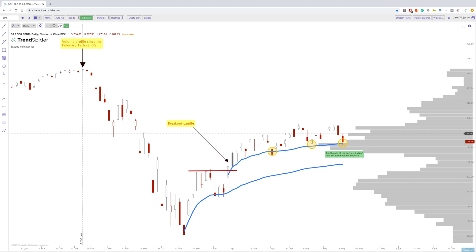Hey everybody, Jake here with TrendSpider to go over the midweek video, touching on the broad markets and a few cool case studies into midweek and then looking into the week ahead. We have SPY, QQQ, IWM, and then a few case studies: Disney, SLV, GLD, and we're also going to look at VIX.